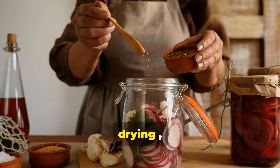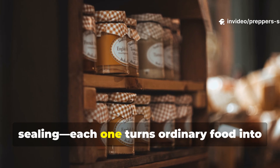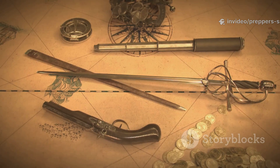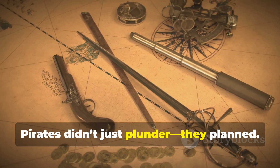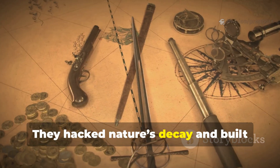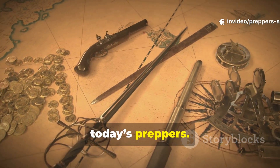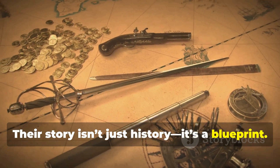Salting, drying, pickling, fermenting, sealing — each one turns ordinary food into survival gold. Pirates didn't just plunder. They planned. They hacked nature's decay and built survival systems that still inspire today's preppers. Their story isn't just history. It's a blueprint.